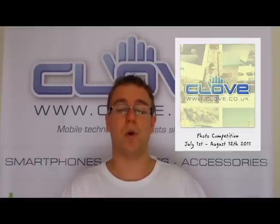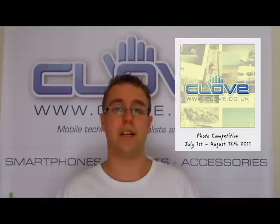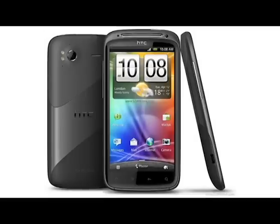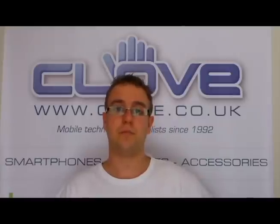Our smartphone photography competition is well underway. If you haven't got involved, check it out at www.clove.co.uk/photo. All you need to do is enter a picture — or as many pictures as you like — taken on a smartphone, mobile phone, feature phone, or even a tablet PC, and send it to photocomp@clove.co.uk for your chance to win a new HTC Sensation or one of five runners-up prizes. It's open to anyone in the world, and it's judged on what we believe is the best photo, not on technicality.